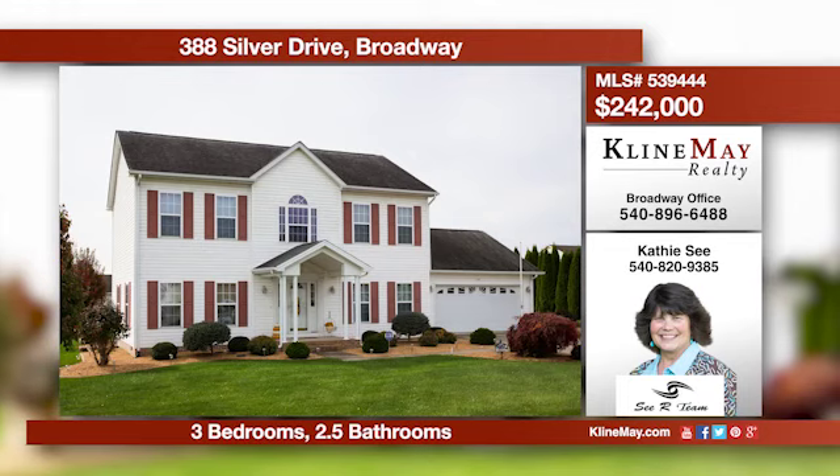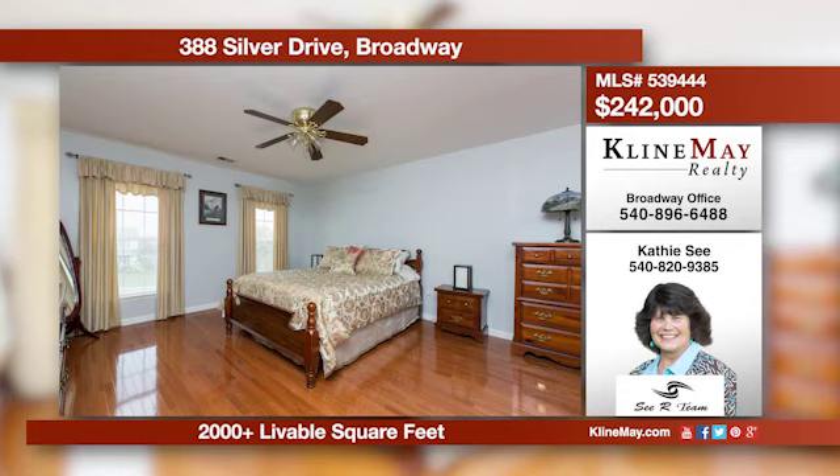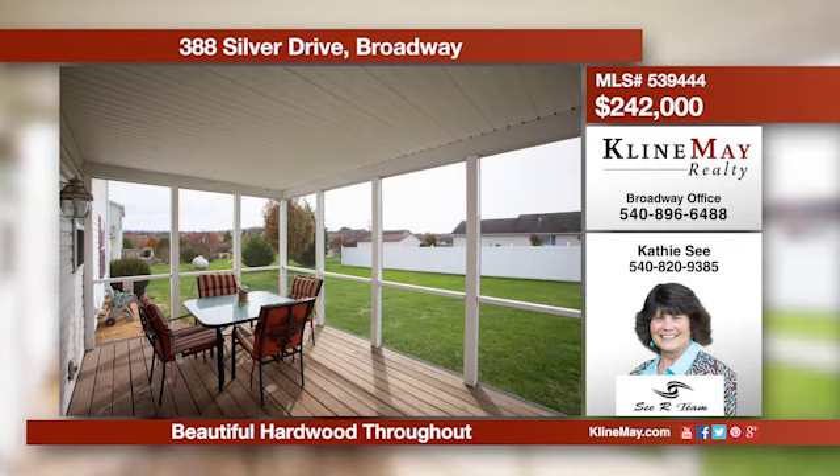A warm entrance foyer welcomes you into this stunning home, offering a large living and dining area, an eat-in kitchen with an island, and a half bath with a laundry area on the main level. There's a convenient upper den area, a master suite with a soaking tub, and two additional bedrooms.